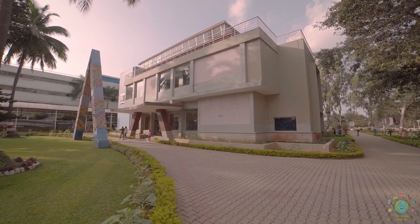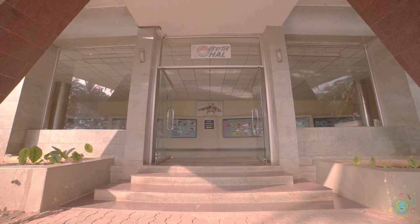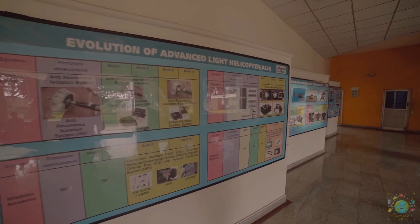The second hall highlights the various functions of an aero engine by displaying motorized cross-sections of various models of aero engines.